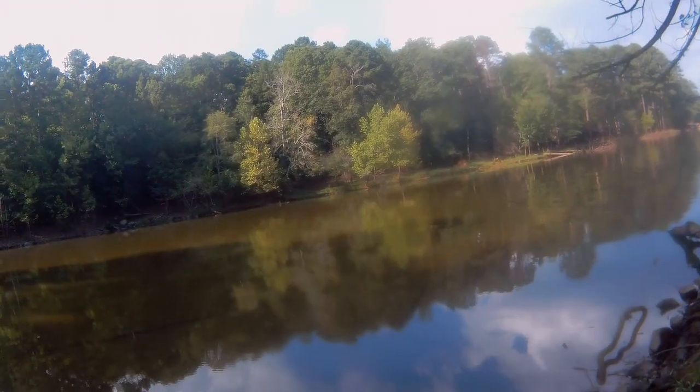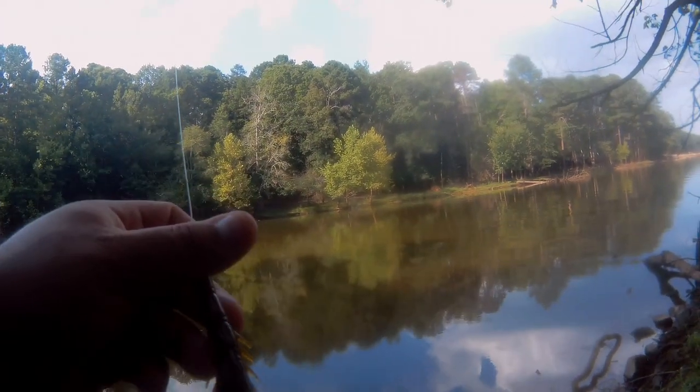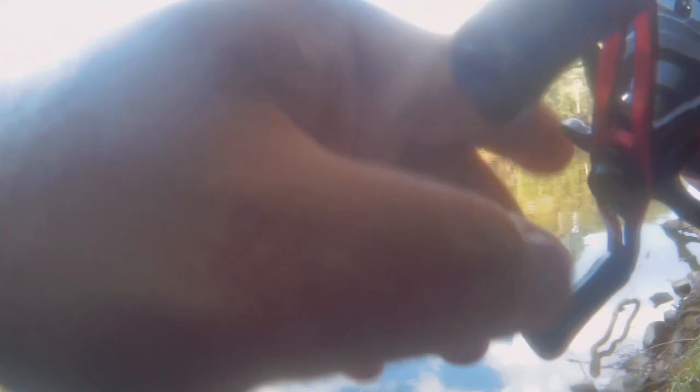We're going to be casting out here in this section — this new location I just found — and hopefully we catch some bass. I'm going to be throwing out this Coogan Cracking Craw in green pumpkin, so let's toss it out there and see how it goes.